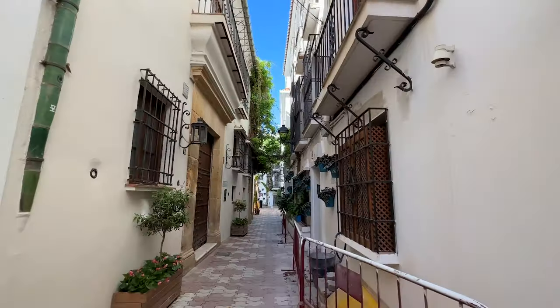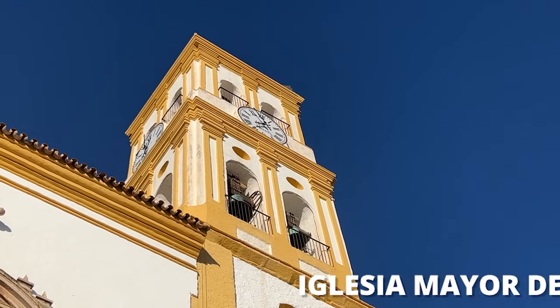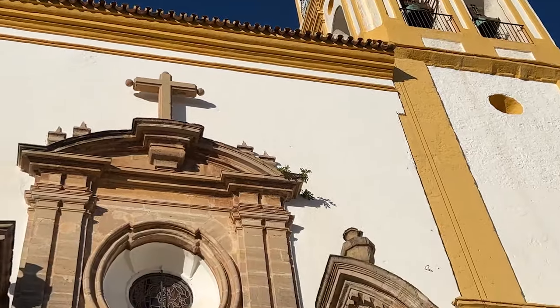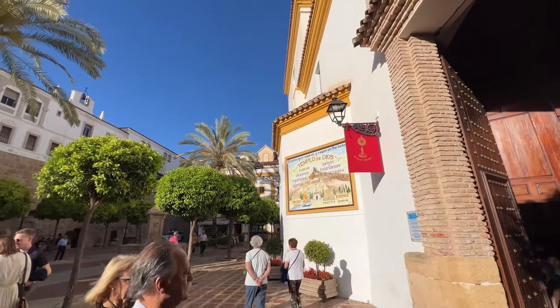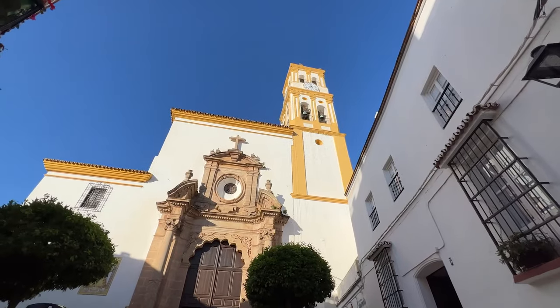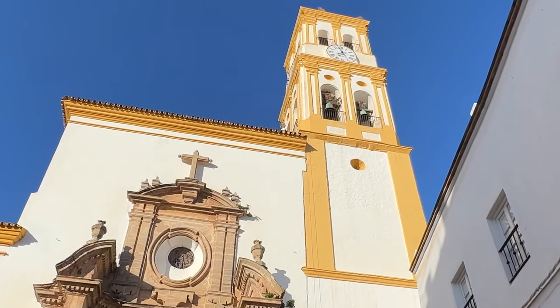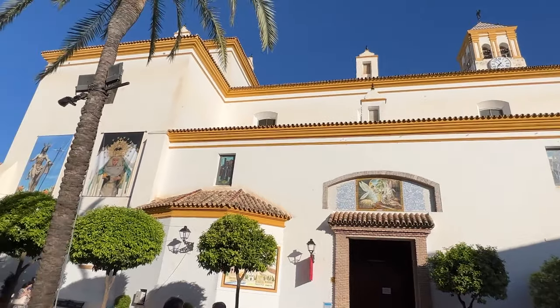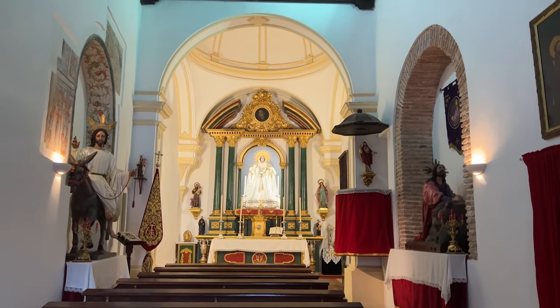We continued our tour through Old Town by checking out the Church of the Lady of the Incarnation, located just off the Plaza de los Naranjos. The church dates back to the 17th century. Built on a former mosque, the Iglesia de la Encarnación is a mix of renaissance and baroque architecture that is really interesting. The church has also kept some of its Muslim elements, such as the tower which was originally a minaret of the mosque. It's a working church — when we visited there was a mass going on so we were unable to go inside, but it was still beautiful to see from the outside.